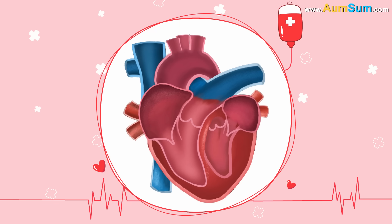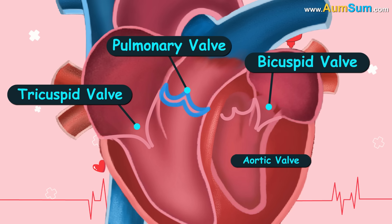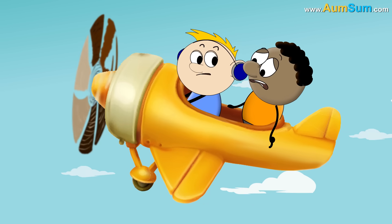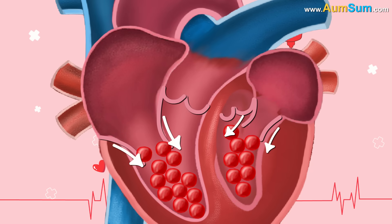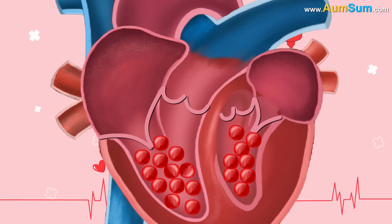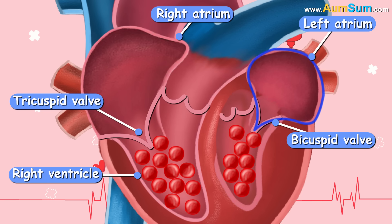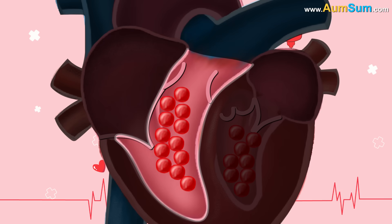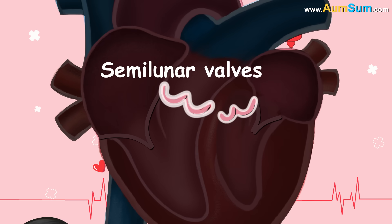Now let's talk about the valves of the heart. In total, we have four valves: the tricuspid valve, the bicuspid valve, the pulmonary valve, and the aortic valve. What happens when you hop on to a flight? Can you just change your mind and ask the pilot to turn back? No. Same with the four valves of the heart — they are fibrous flaps of tissue allowing blood to flow in one direction only, and then they close tightly, preventing the backflow of blood. They basically act like security guards. The tricuspid valve guards the opening between the right atrium and right ventricle, while the bicuspid valve guards the opening between the left atrium and left ventricle. Together, they are called atrioventricular valves. The pulmonary valve guards the opening between the right ventricle and the pulmonary artery, while the aortic valve guards the opening between the left ventricle and the aorta. Together, they are called semilunar valves.